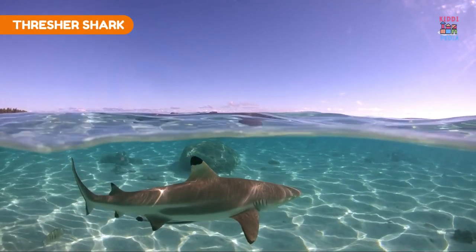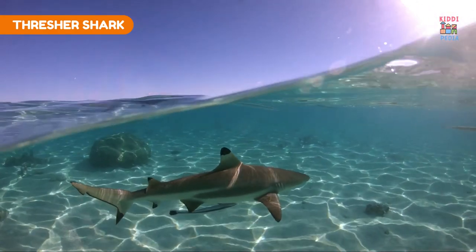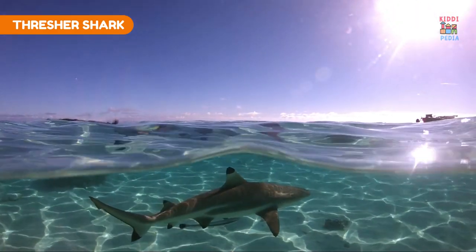Thresher shark. Thresher sharks have unique caudal fins that they use to herd and stun fish, aiding in hunting.